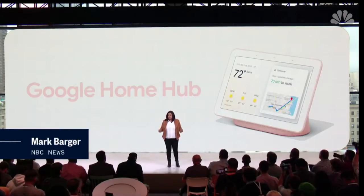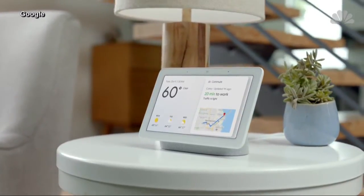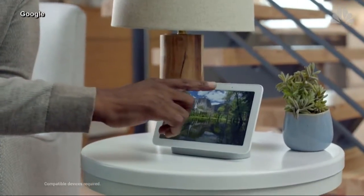That is the power of Google Home Hub. Google fired the latest volley in the home smart speaker battle this morning. Its new Home Hub combines a small video screen with an internet-connected speaker and digital assistant.